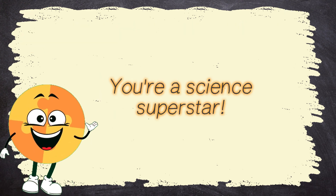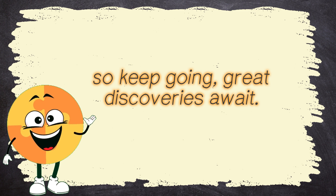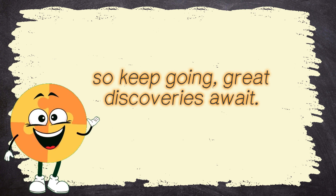You're a science superstar! You've made it this far, so keep going! Great discoveries await! Let's continue!